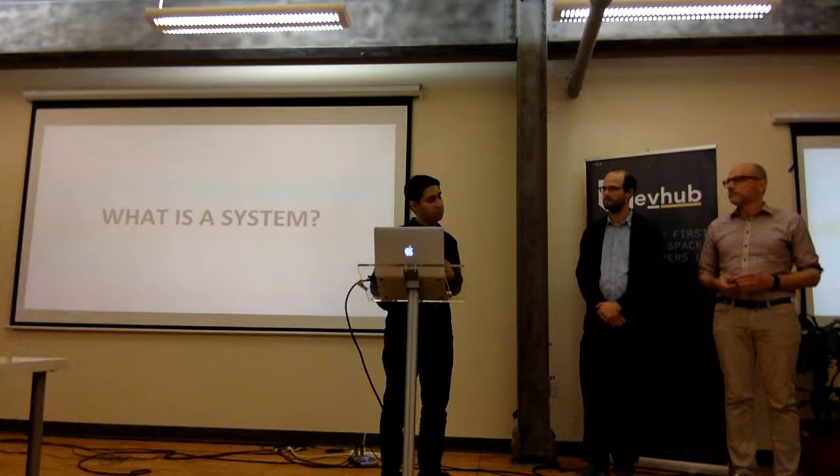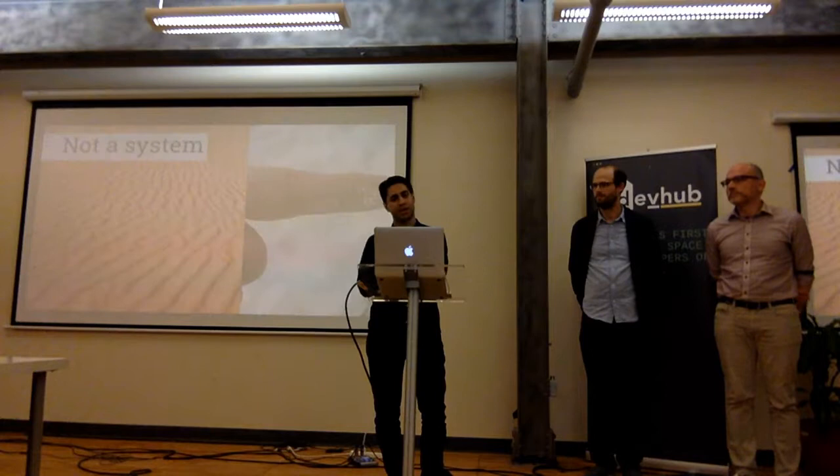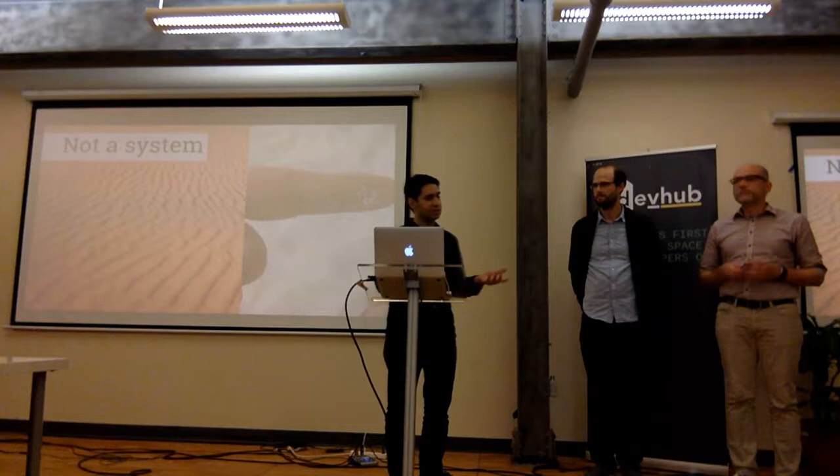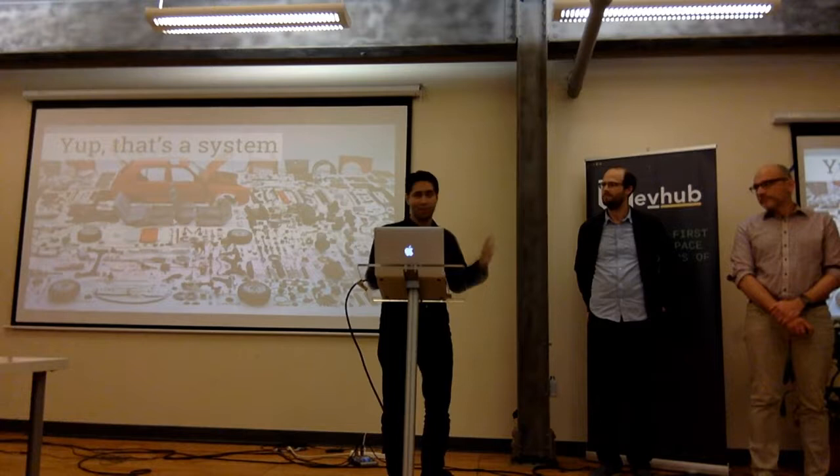A system is basically a set of things that are connected and related to one another to serve a purpose. Key criteria: they're connected, they have interesting relationships, and it's ultimately for a goal. For example, sand is probably not a system — you take a piece out and you still have a pile of sand. But think of a car: if you remove the carburetor, you no longer have a functioning car.